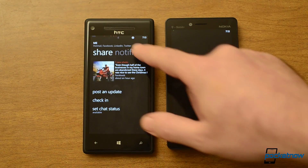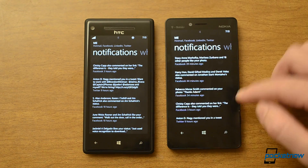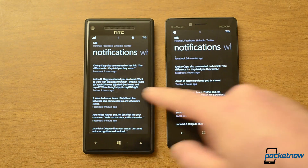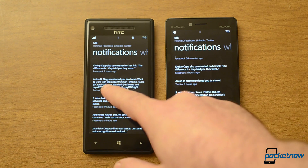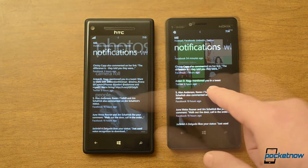Another new thing is in the notifications — we can now see the tweet that you might have been mentioned in. You can see the full thing right here; previously you only saw that you were mentioned.